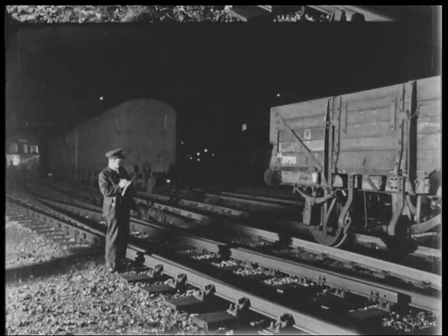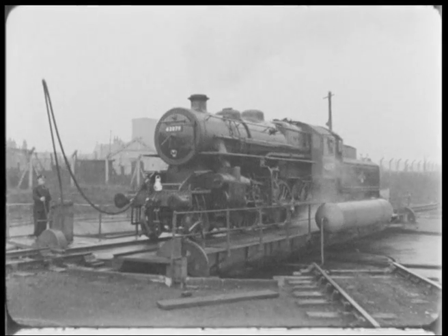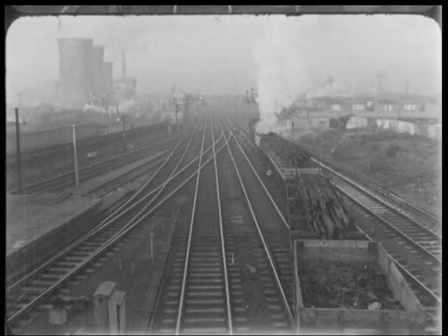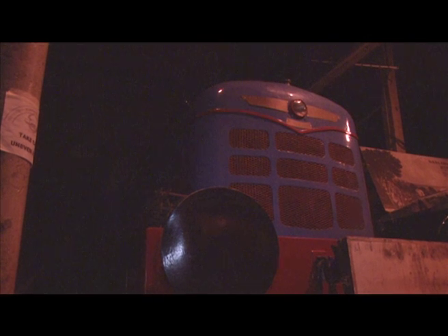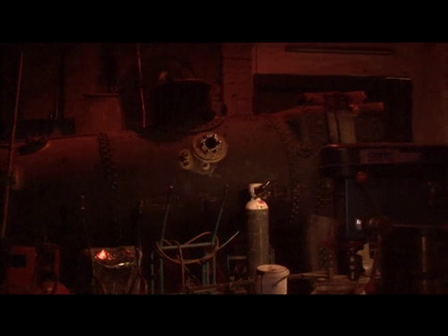The bulk of the DRPS collection is steam engine related, as it was at the time when the Darlington Railway was at its peak and height of industrial power. Yet there are also diesel powered locomotives in the collection, as well as steam trains. The extent to which the DRPS restores is extraordinary, considering it is only a charity.